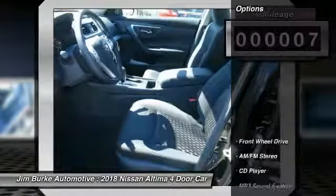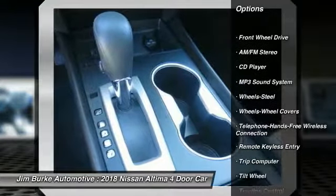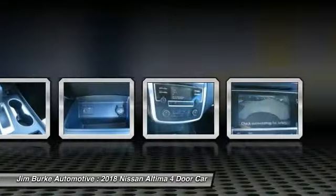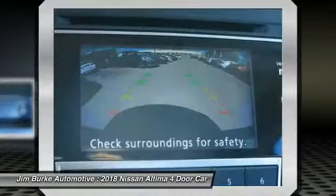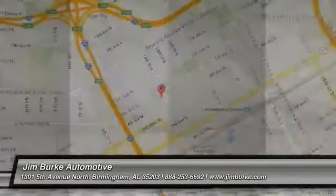Here are some of this vehicle's great options: traction control, anti-lock braking system, air conditioning, Bluetooth wireless data link for hands-free phone, power steering, cruise control, AM FM stereo radio, rear defrost, FWD, security system. Wouldn't you look great in this vehicle? Stop in today and see for yourself.